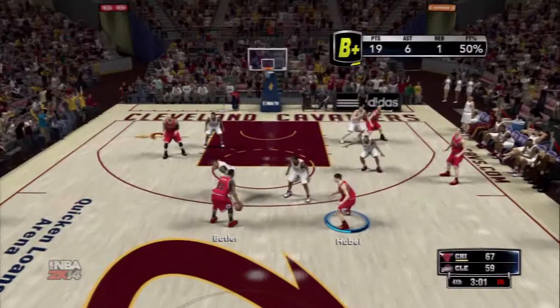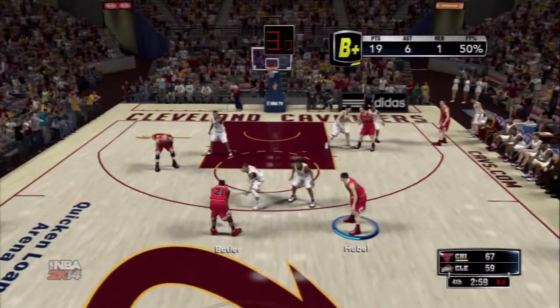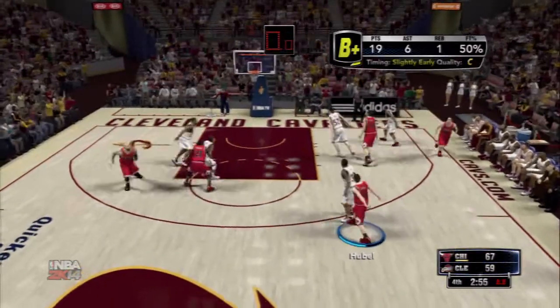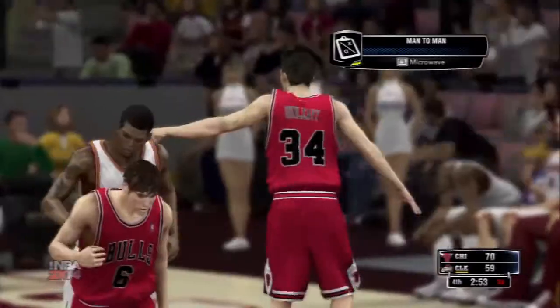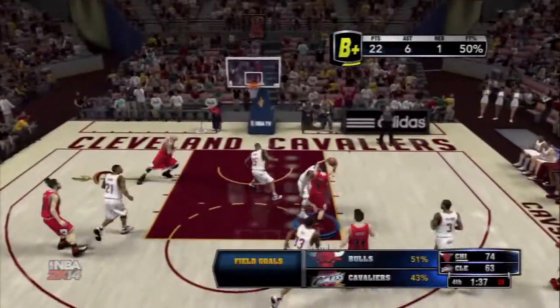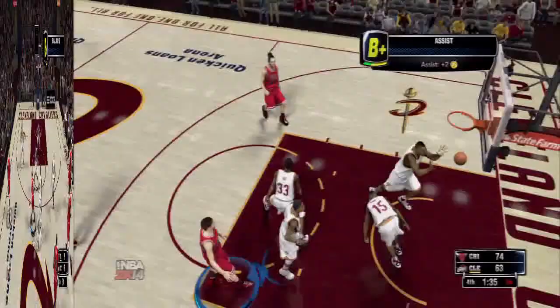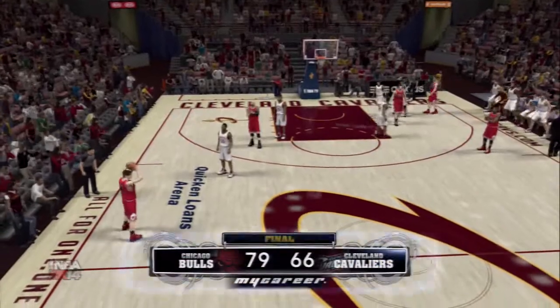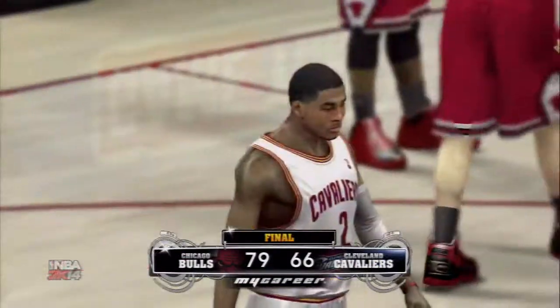Down to five on the shot clock. Pass to Smooth beyond the arc — that's good. Smooth's got 13 points, leading by 11. Smooth passes to Boozer. And so Chicago takes this one, and by a big margin.